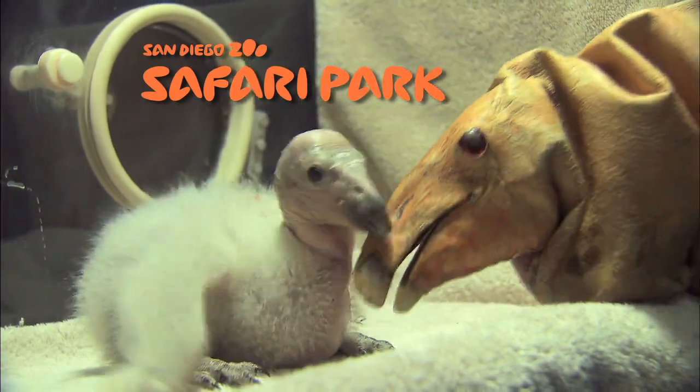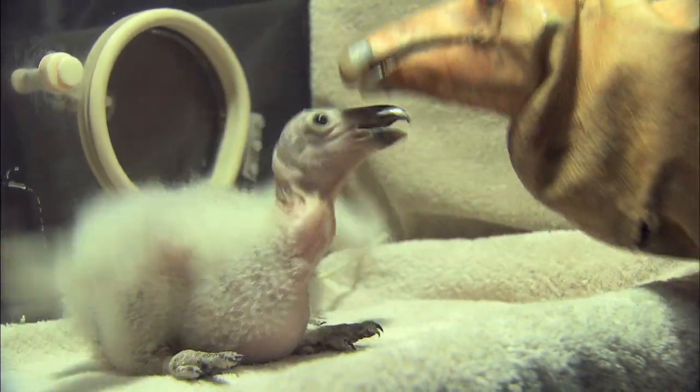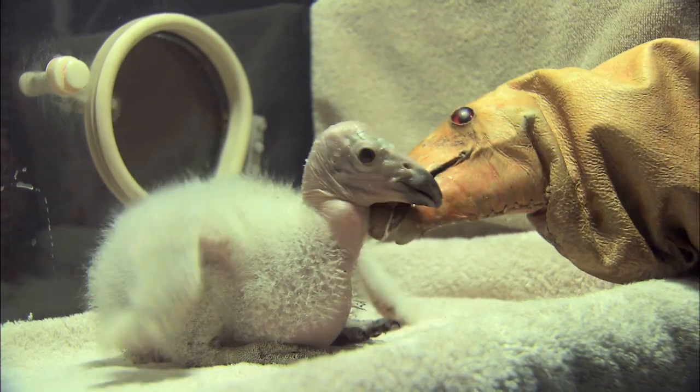We're here at the San Diego Zoo Safari Park. We just had our first California condor chick of the year hatch about two weeks ago. It's 15 days old now. Its name is Wesa, W-E-S-A, and it's a Chumash word that translates to a celebratory drink.